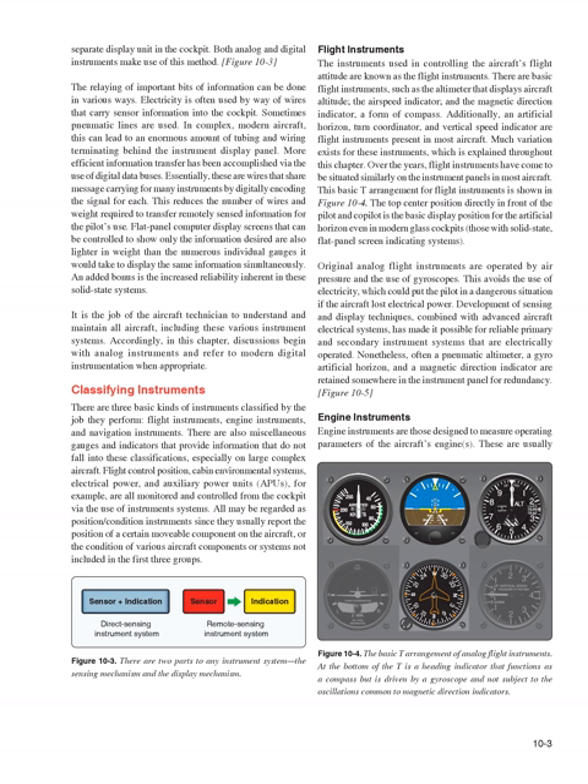The relaying of important bits of information can be done in various ways. Electricity is often used by way of wires that carry sensor information into the cockpit. Sometimes pneumatic lines are used. In complex modern aircraft, this can lead to an enormous amount of tubing and wiring terminating behind the instrument display panel. More efficient information transfer has been accomplished via the use of digital data buses — wires that share message carrying for many instruments by digitally encoding the signal for each, reducing wiring weight. Flat panel computer display screens are also lighter than numerous individual gauges, with added reliability inherent in solid-state systems.